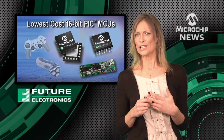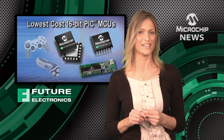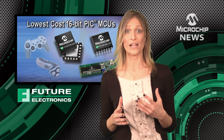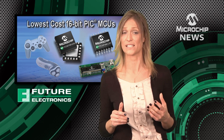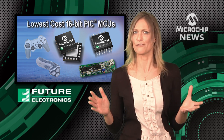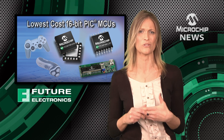But being low cost doesn't mean that the KL family is low on features. Inside these 16-bit microcontrollers you'll find 16 MIPS of processing power, as well as flexible peripherals for an I2C or serial interface and for customising PWM and input captures. And of course, the KL family features Microchip's benchmark extreme low power technology.